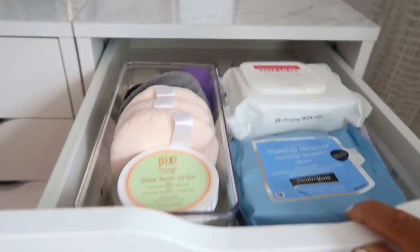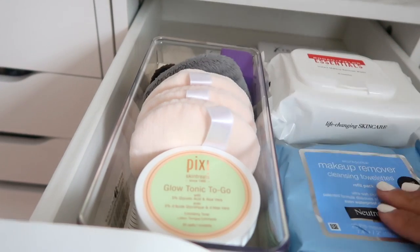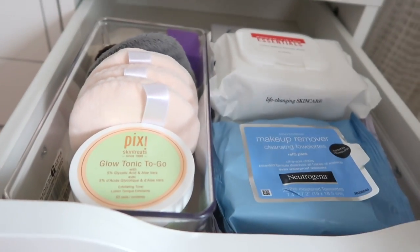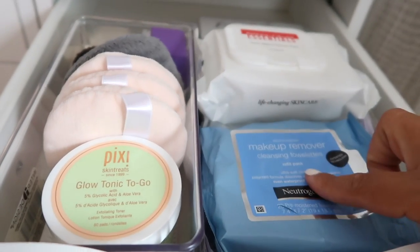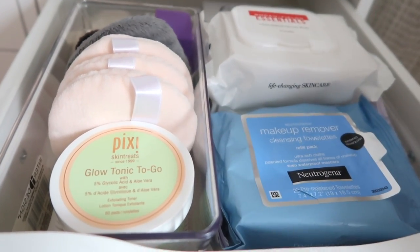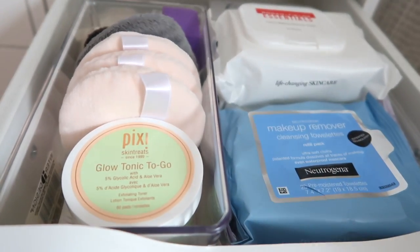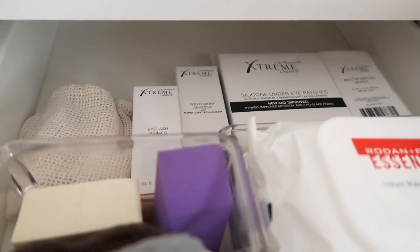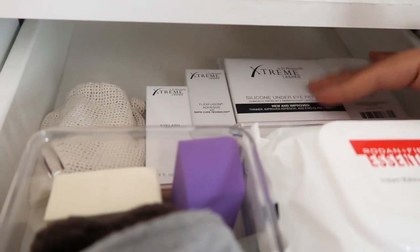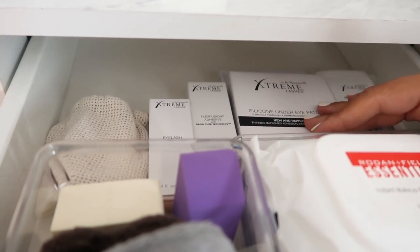This last drawer has some body care - body creams, extra cleansers, bump gel, foot cream, and some random body care stuff. In the third IKEA Alex drawer I keep makeup wipes - even though I don't really use them to remove makeup, I use them to remove eyeshadow excess or swatches from my hand. I also have some Extreme lash adhesive for lash extensions - I recently purchased this because my lash tech in Miami uses Flex Fusion and I don't get a reaction to it.